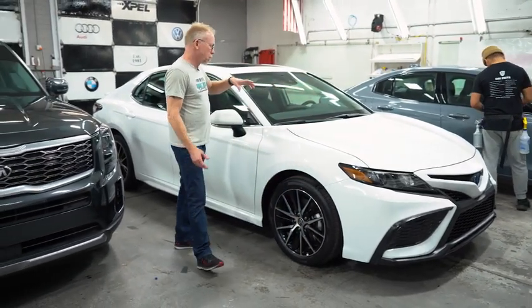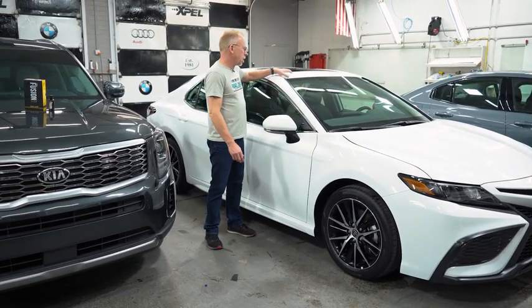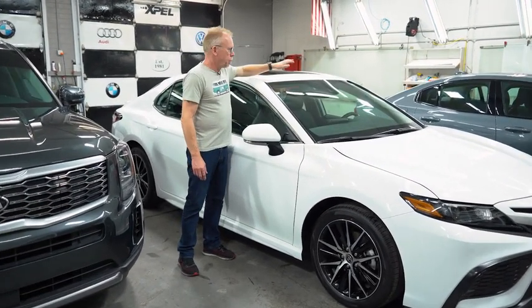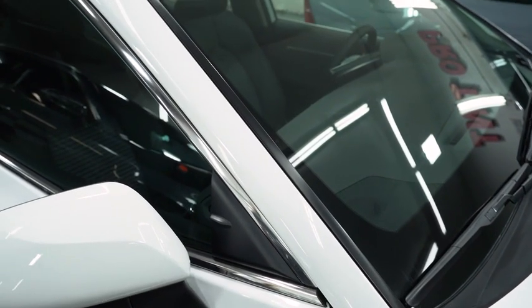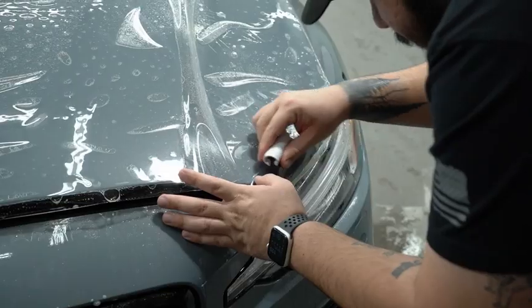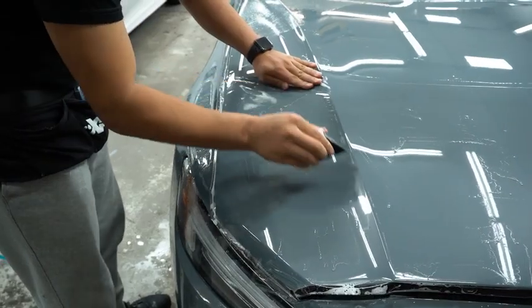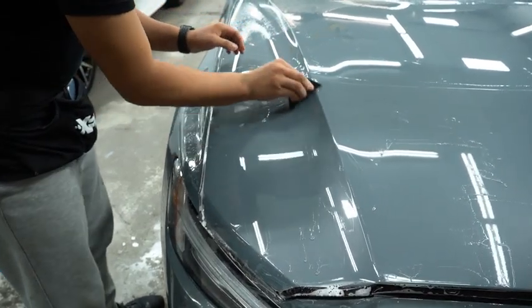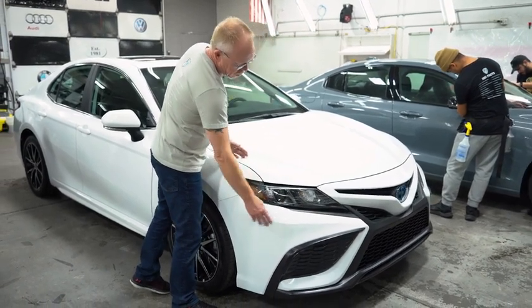On the Volvo they added what's become a much more common choice, which is the pillars and across the top of the roof. These areas are really prone to getting rock chips as well, so we have kits and packages for that. On this Volvo we're going to protect about 18 inches up the leading edge of the hood, covering the grill, the headlights, and the full bumper area.